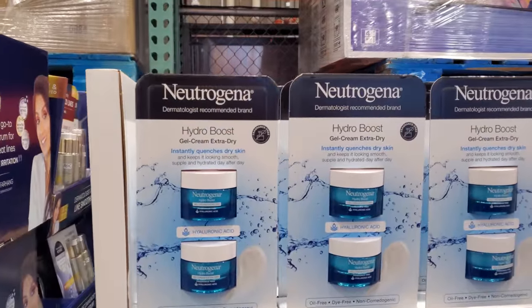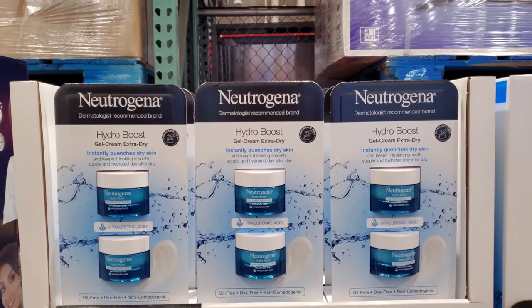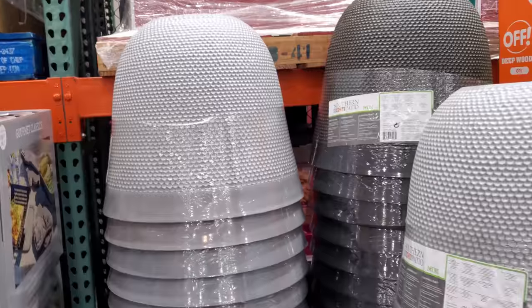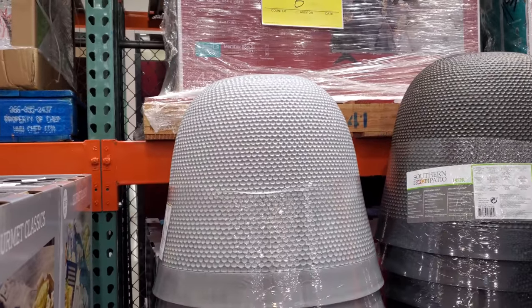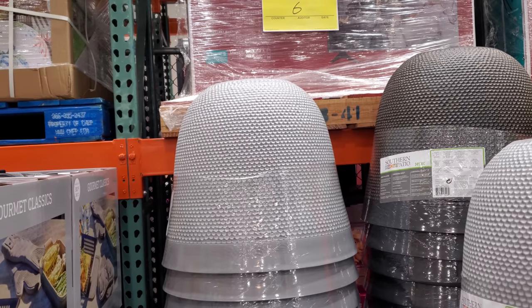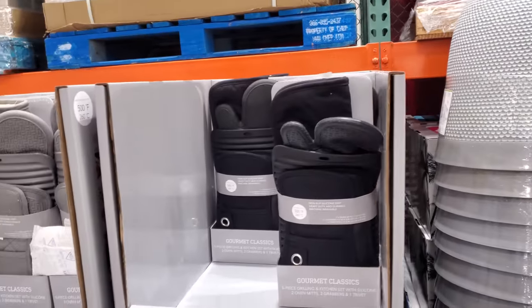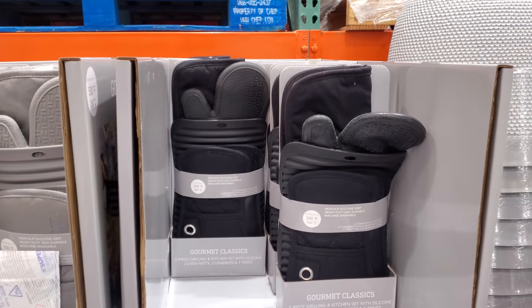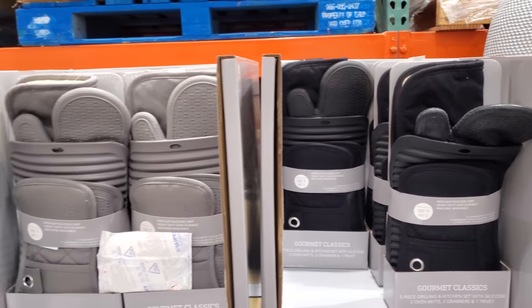Hydro Boost on sale for $20. Your limit is $5. Expires on the 2nd. The Resin Planter is on sale for $17, no limit, and this one expires on the 14th. Next to me we have the Non-Slip Silicone Grip, no limit, $15. Expires on the 8th.